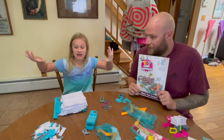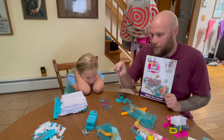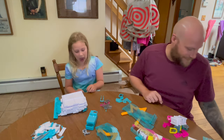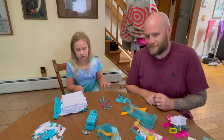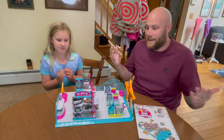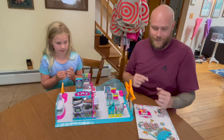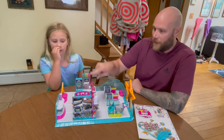We'll pause the video, put it all together, and then we'll show you everything once it's done. All right guys, we did it — we built it all! That took a long time, so I'm glad you didn't watch us because it was pretty much me doing a lot. But she helped putting a lot of the stickers on.